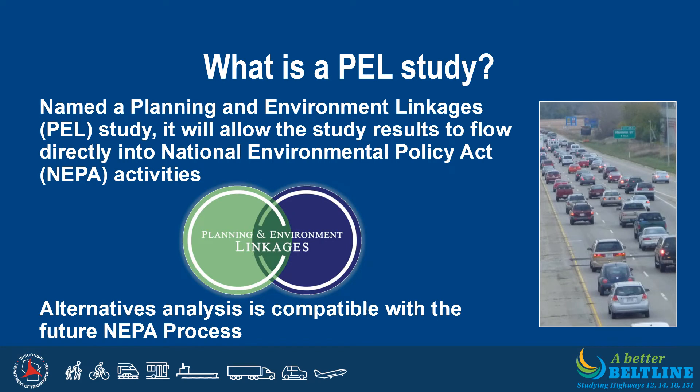So what exactly is a PEL study? PEL stands for Planning and Environment Linkages. The PEL process sets up early collaboration between federal, state, and environmental agencies, as well as project stakeholders. This early coordination helps to eliminate unreasonable alternatives, accelerates environmental review, and may identify fatal flaws. In the end, a PEL study can help to speed up project delivery.